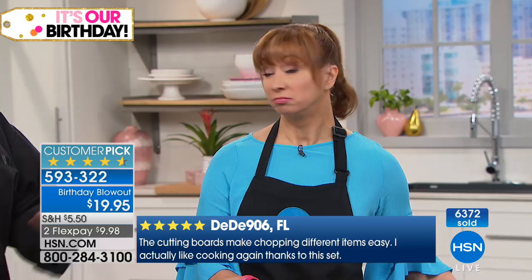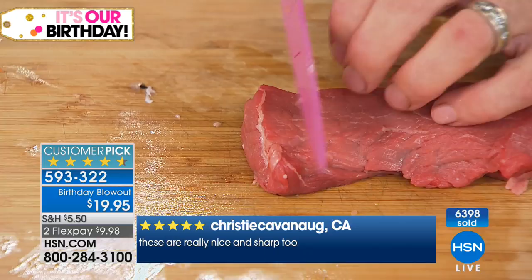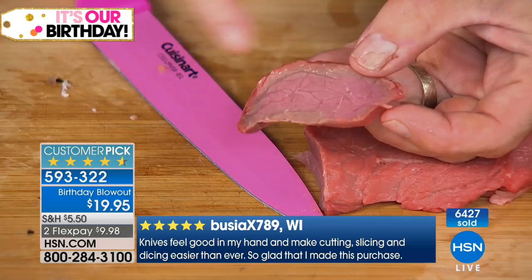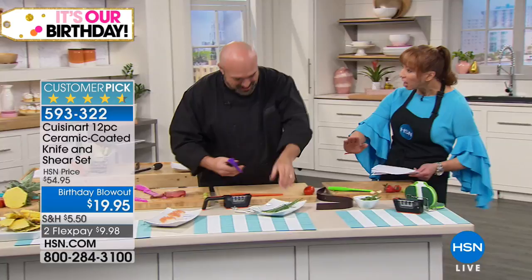When you go to the butcher shop and they trim that meat and give you slices that look like this — that's why you want that knife. No serrated marks, no grabs — perfect deli butcher cuts every time. I can do my own filet medallions, my own carpaccio, because you can cut it razor thin.